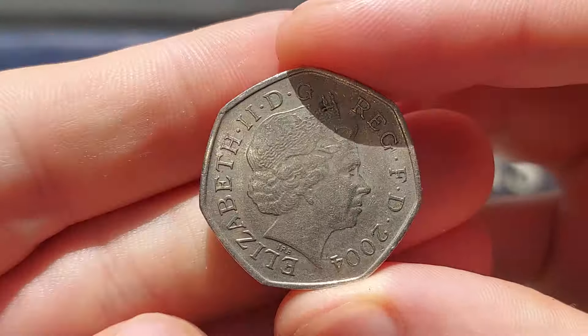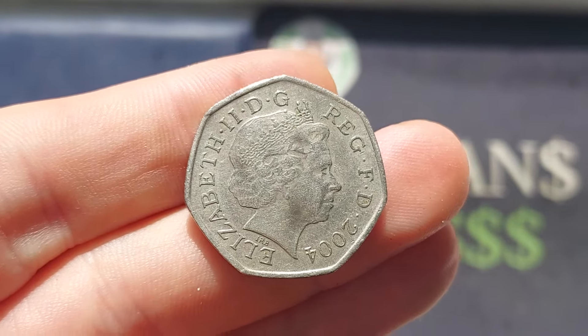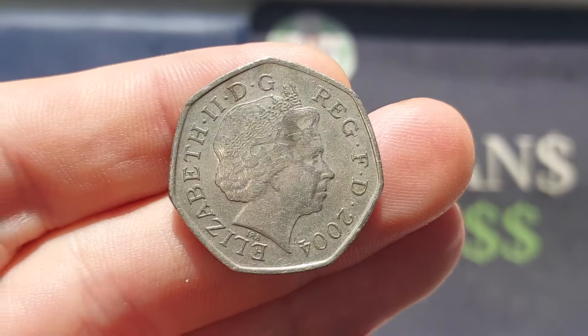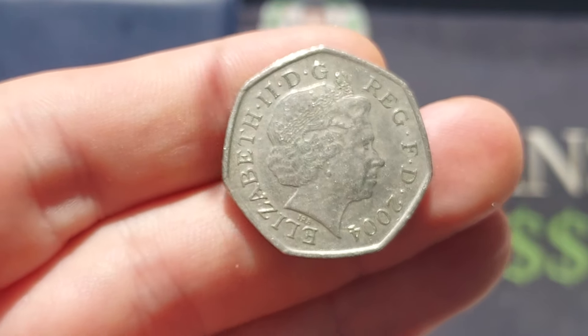Hi guys, Dan's Dollars here. We are back from work with a commemorative coin find, and I think it could well be another one to go into the book. Before we get this one turned over, if you found a commemorative coin, no matter how common or rare you think it is, please do share it with us in the comments and together let's keep that dream alive that there's still some commemoratives out there in the wild.